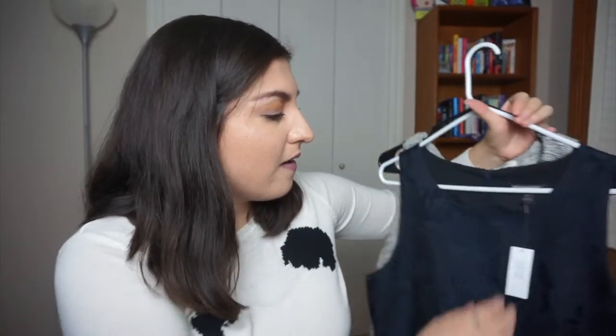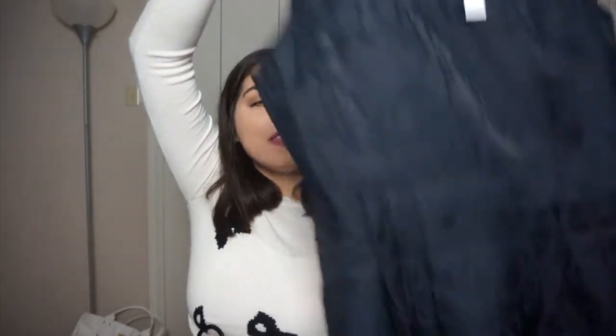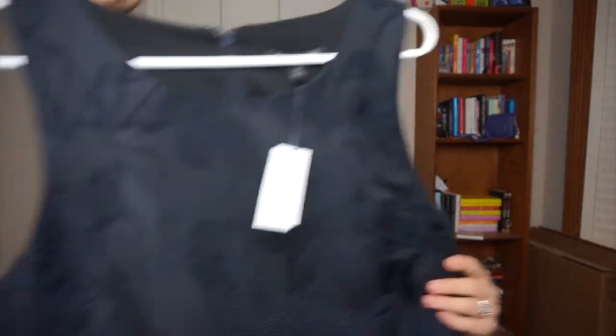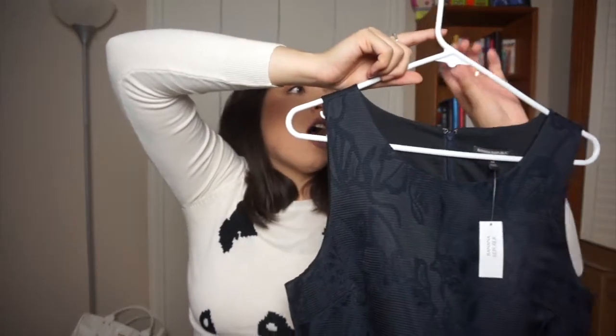Now, Banana Republic — you may think it's expensive, and it is. But I'm lucky to have a Banana Republic outlet nearby. I purchased this beautiful dress on Friday; it's normally $100. I got it for $10 and then 40% off that, so I got this dress for $6. Seriously, if you live close to an outlet, you need to go check out the sales.